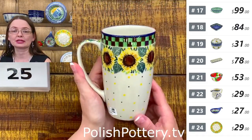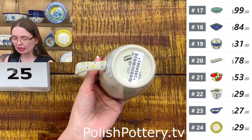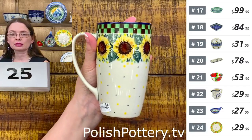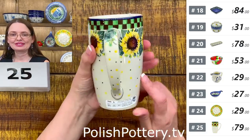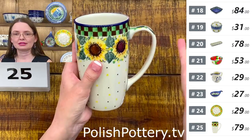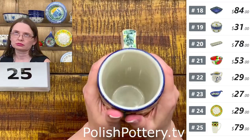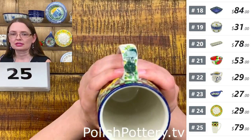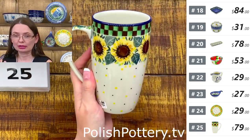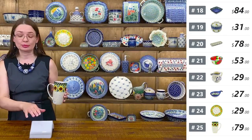Here I have a fantastic pattern — I love the sunflowers. This is Teresa Liana's Summer Sunflower pattern, Unikat 4740 from Ceramika Artystyczna. $79. Number twenty-five is fourteen ounces brimful — that's a latte mug. Fantastic shape — you can put all four fingers in the handle. During wintertime you can hold it with both hands, hugging the mug and warming your fingers. Number twenty-five, U6 pattern.